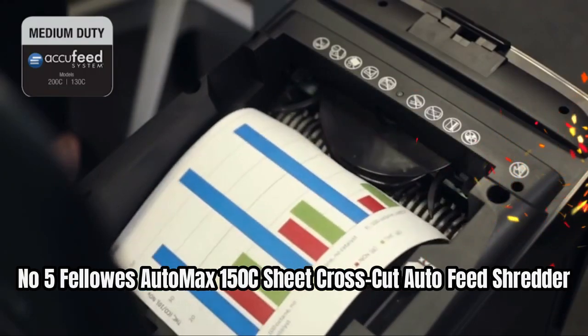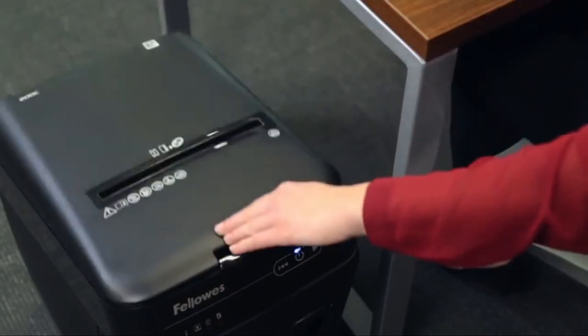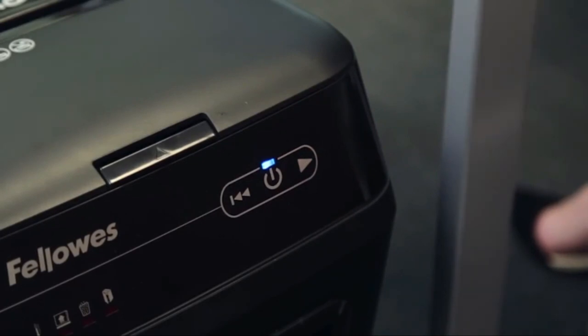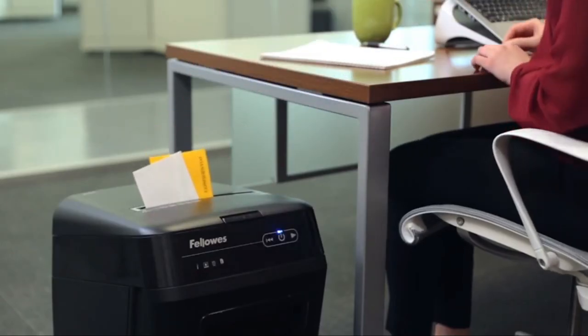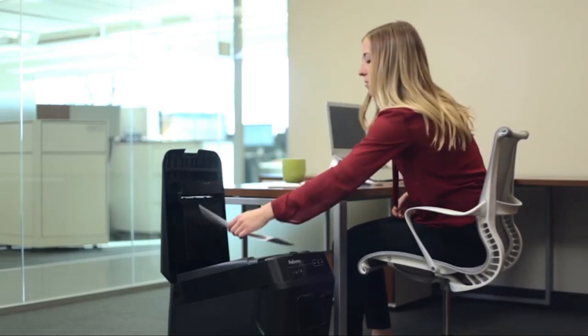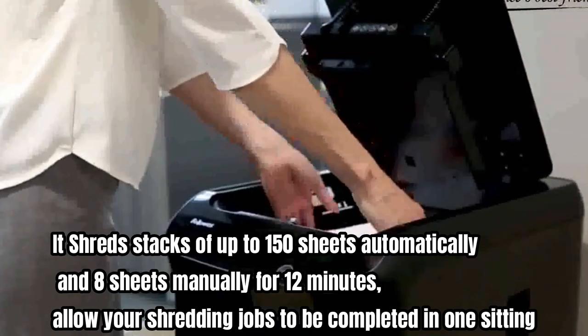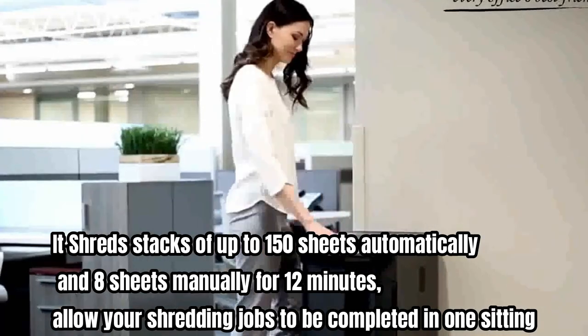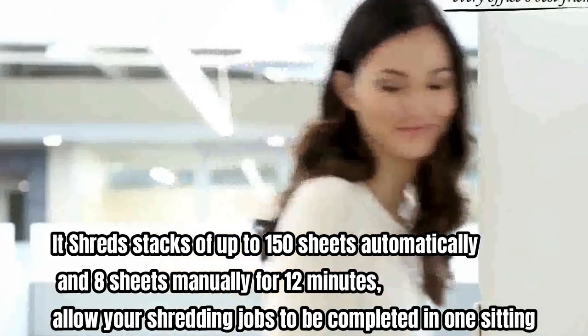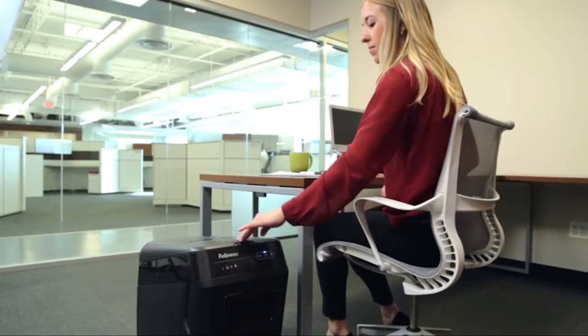Number five: the Fellow AutoMax 150C sheet cross-cut auto-feed shredder. AutoMax offers a truly walk-away shredding experience, automatically shredding stacks of paper with wrinkles, staples, and even paper clips. Simply load the tray, press start, and walk away. It shreds stacks of up to 150 sheets automatically and 8 sheets manually, for 12 minutes, allowing your shredding jobs to be completed in one sitting. It shreds documents into 5/32-inch cross-cut particles for enhanced security.